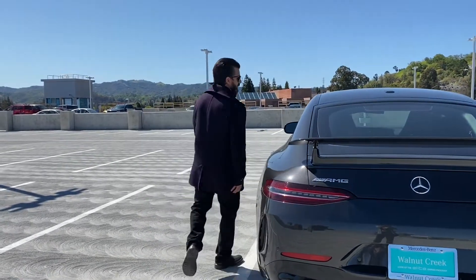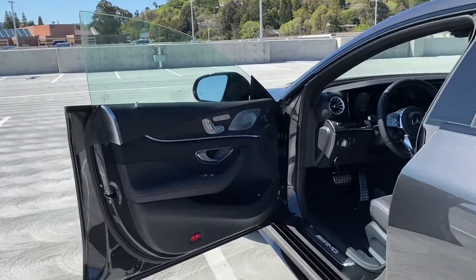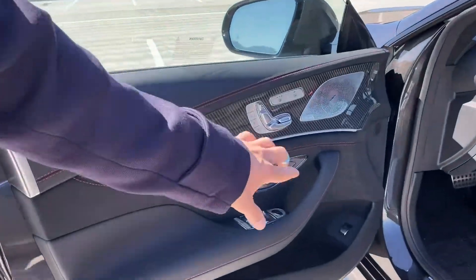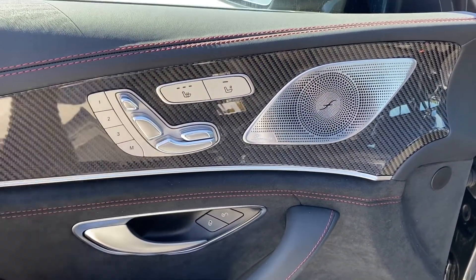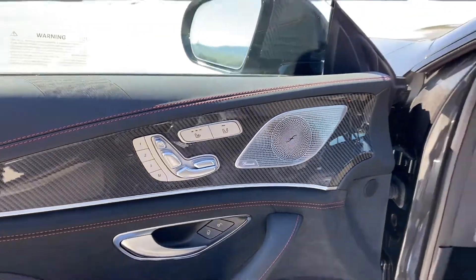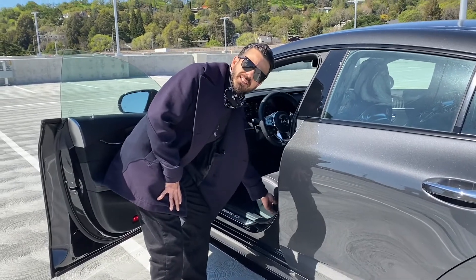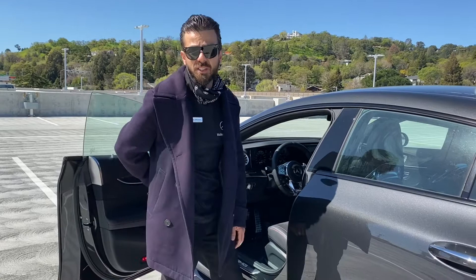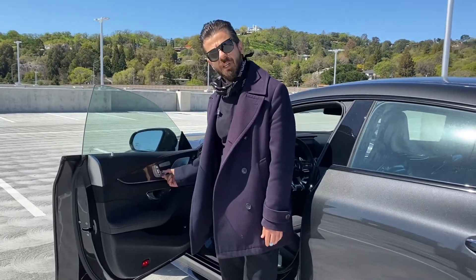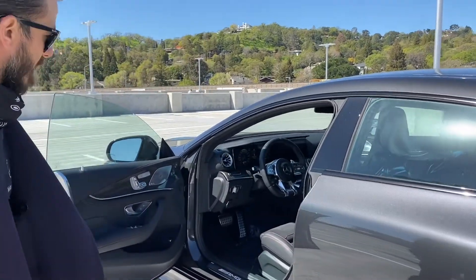Let's take a look at the interior. You've got Burmester Sound. A lot of people don't know, but the seat controls are actually up here. The reason being, a lot of times when tall people get into a car they have to bend down and adjust their seats, and sometimes that just ruins your day because you might have back issues. That's why Mercedes puts the seat controls right here — super convenient.